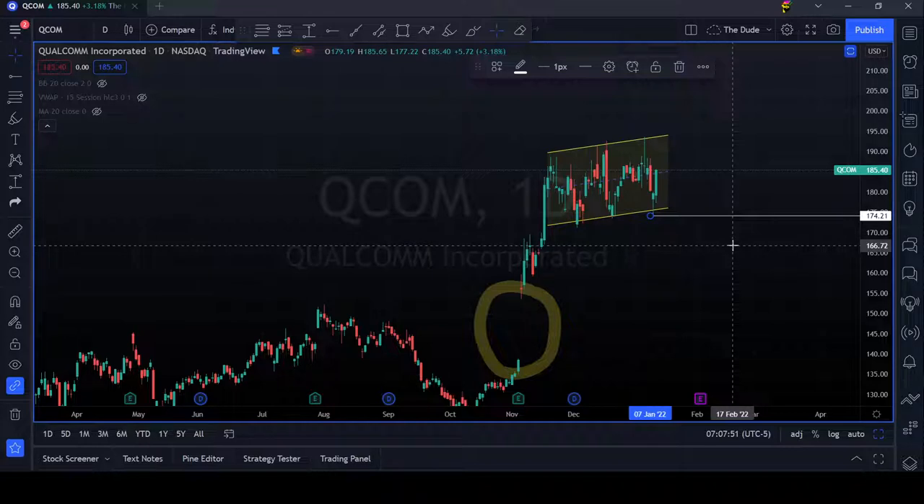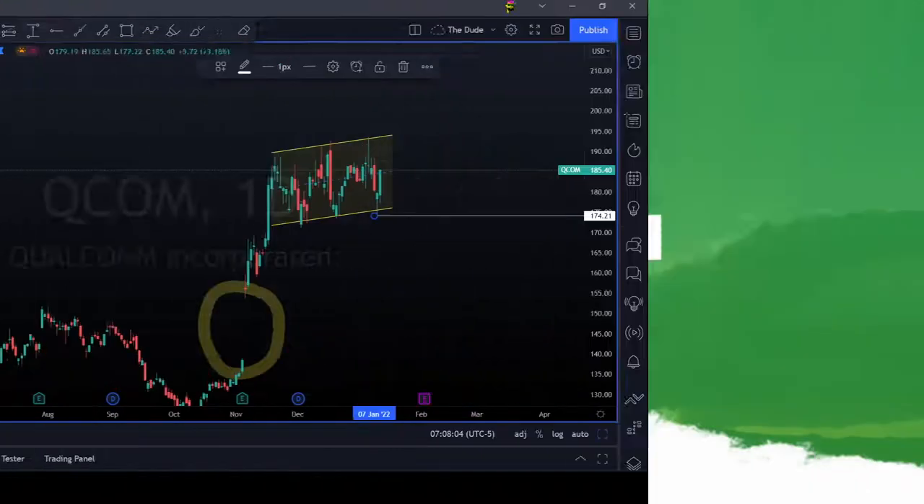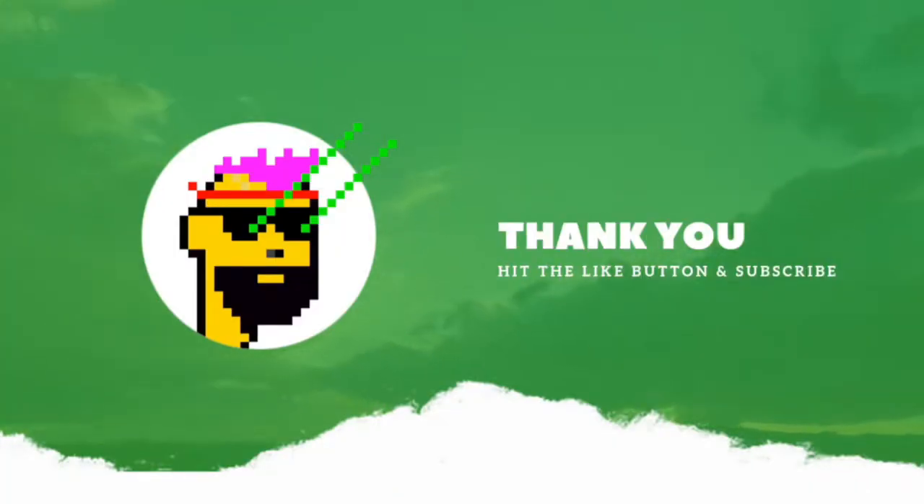Alright, that's all folks. I hope you liked this video. I appreciate if you can subscribe to my channel. See you again next time. Bye-bye.